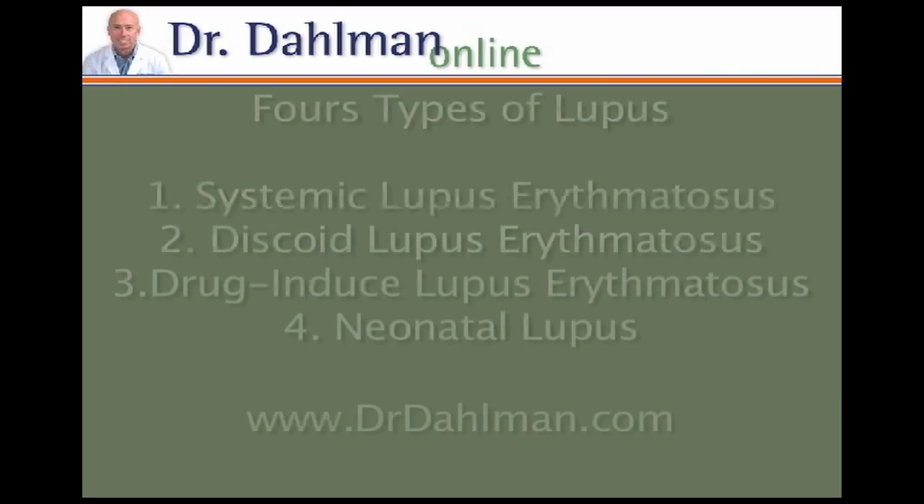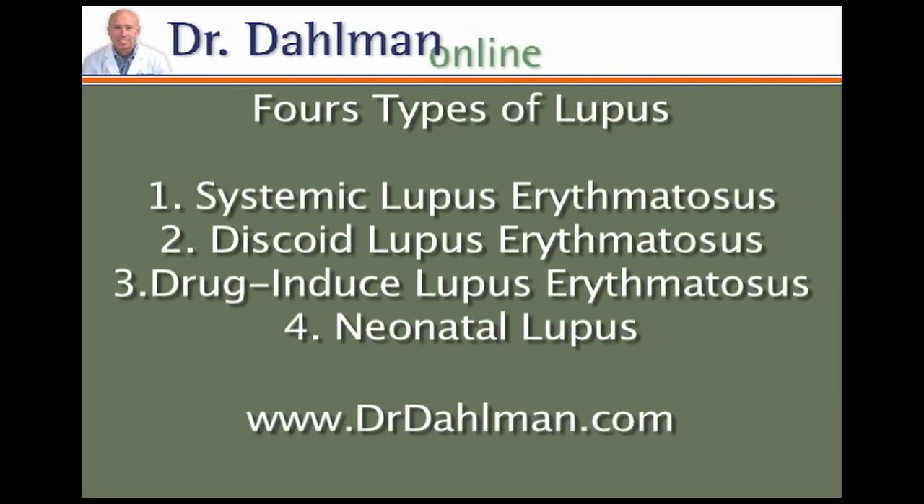Lupus symptoms can simply be embarrassing or they can threaten your life. There are four types of lupus: systemic lupus erythematosus, which is the most common; discoid lupus erythematosus; drug-induced lupus erythematosus; and neonatal lupus.